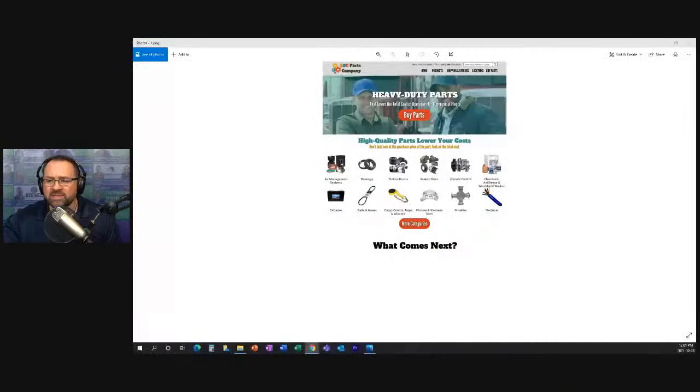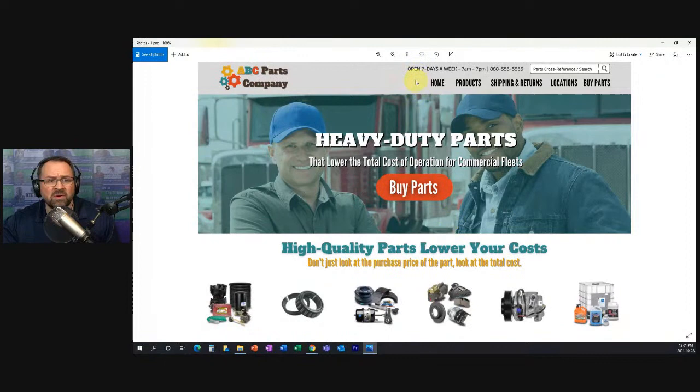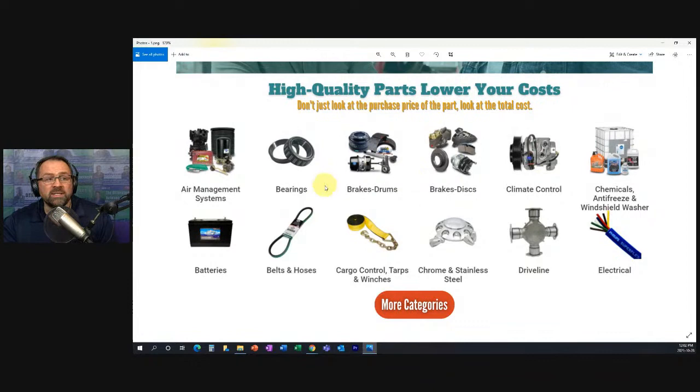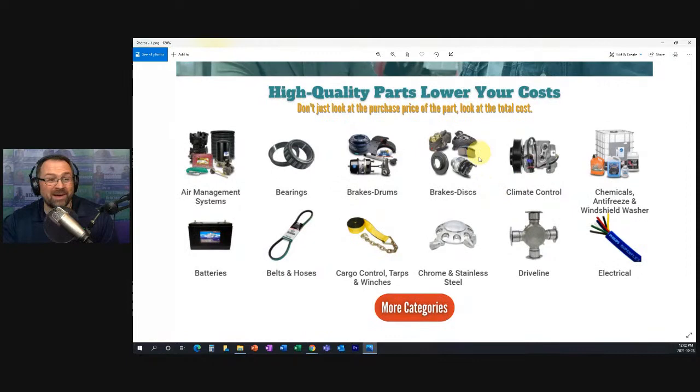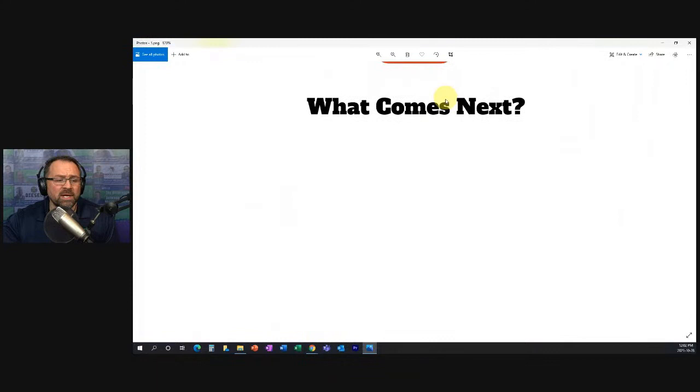Here is the website that we've been building. In previous live streams we talked about your navigation bar and top menu, the hero section and what should be there, and last week we talked about the product category section. We've been building this website one step at a time together. Now we've got all these sections — but what comes next after the category section?